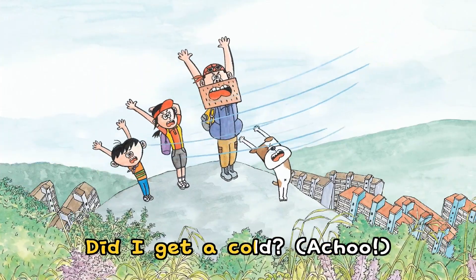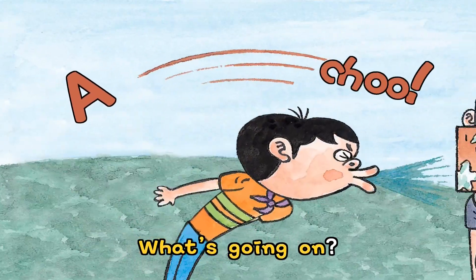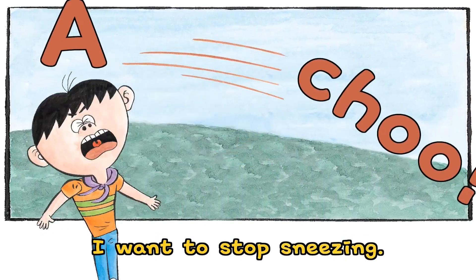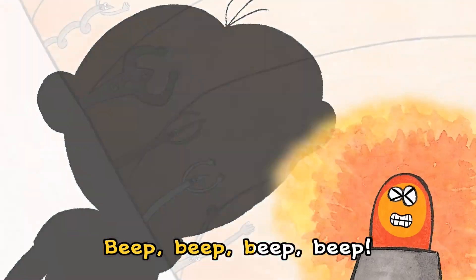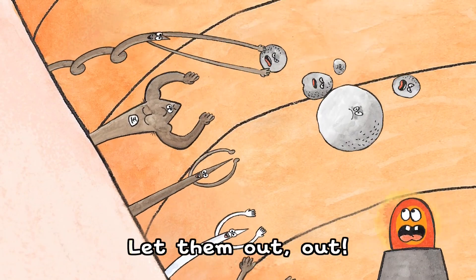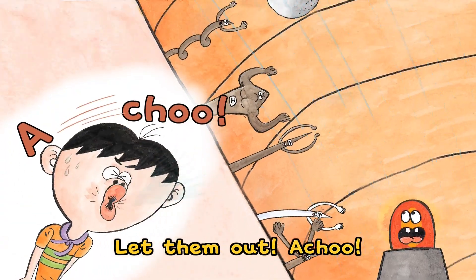Did I get a cold? Achoo! I have a stuffy nose. Achoo! Did I smell pepper? Achoo! What's going on? I want to stop sneezing. I ask my body. Beep! Viruses and dust invaded my body. Let them out! Out! Let them out! Achoo!